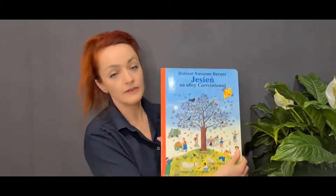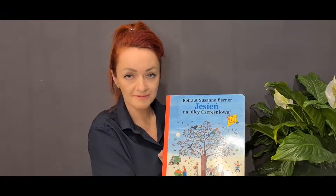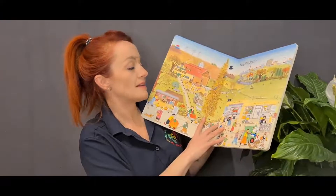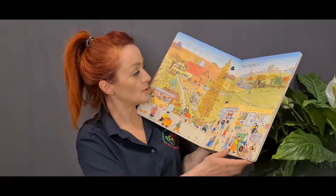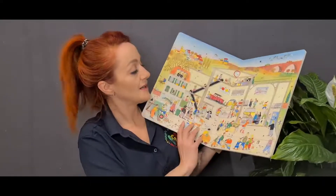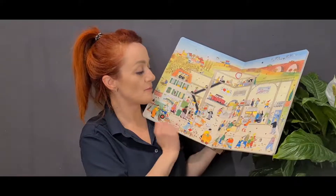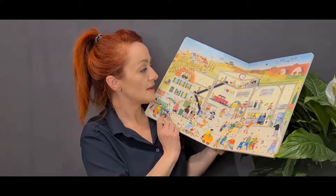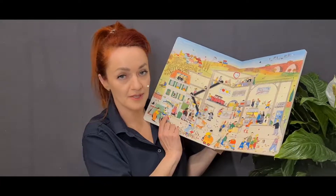And there's another one. I have a full collection of these books and they're super because they actually have no words. Some people say maybe it's not the best that there are no words, but I think it's great because anytime you look at a page you see something different. So anytime you take this book you can tell a different story to your child, or maybe your child will tell the story themselves. Just look at the pictures and discover page by page — I can promise you this book will give you loads of fun and keep your child busy for a long time.